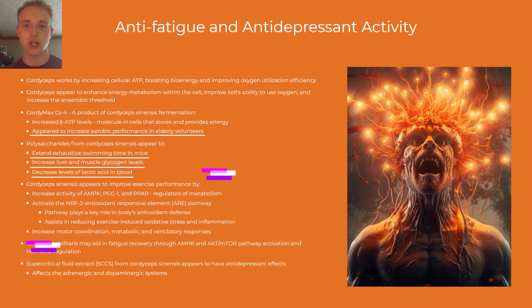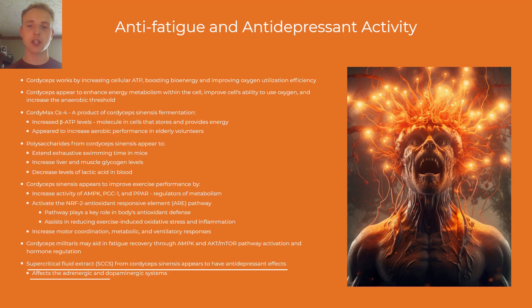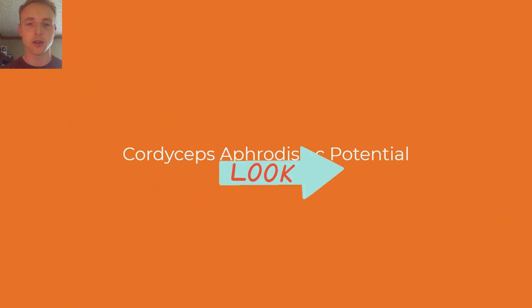Certain cordyceps compounds also appear to have antidepressant effects by affecting the adrenergic and dopaminergic, but not the serotonergic systems.